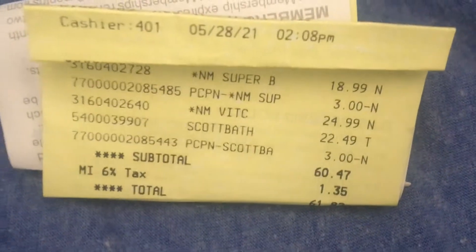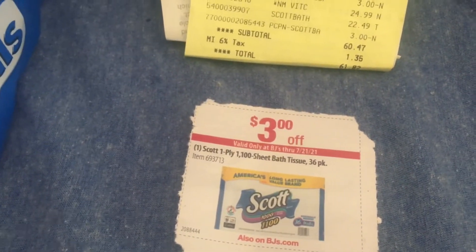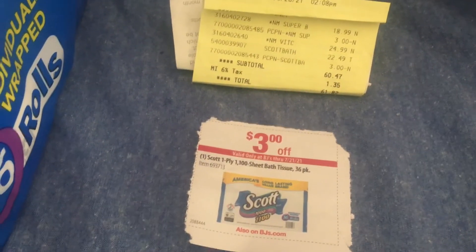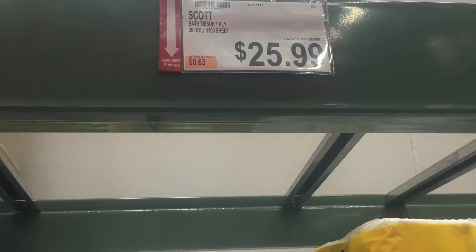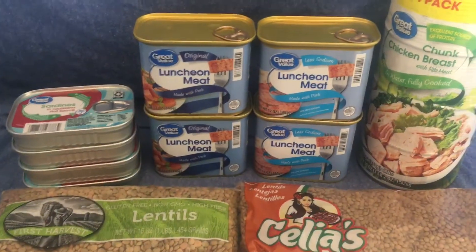Prices have gone up — I don't know if it did in your area but it definitely did in mine. On May 28th these were $22.49 and I had a $3 coupon. They sent me another coupon in the mail to draw me back in, since we haven't shopped at BJ's since the 28th and it's now mid-July. The price has gone up $3.50, making it right around 65 cents a roll with that $3 coupon.